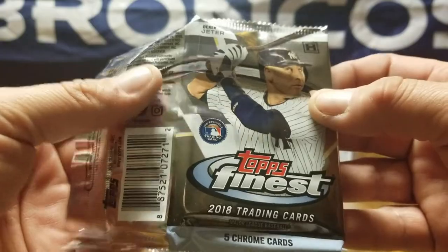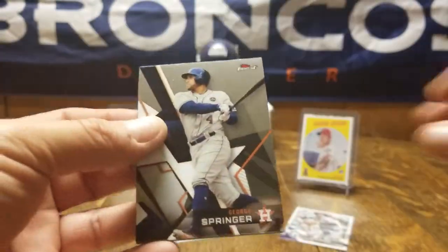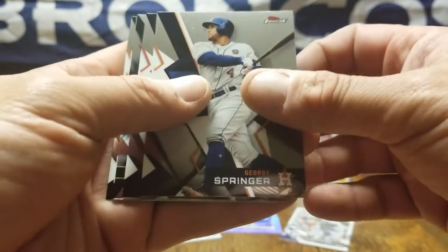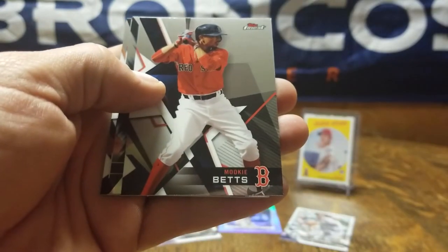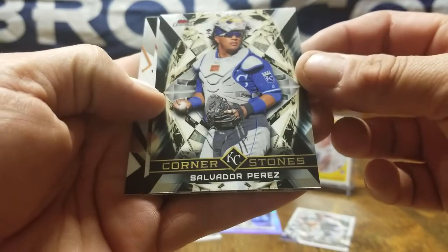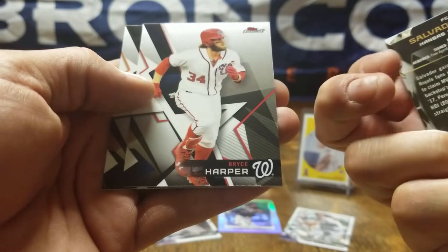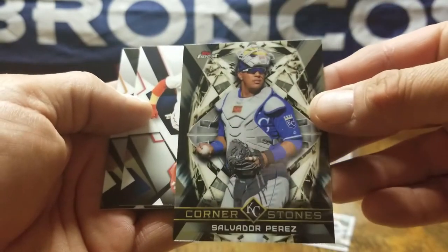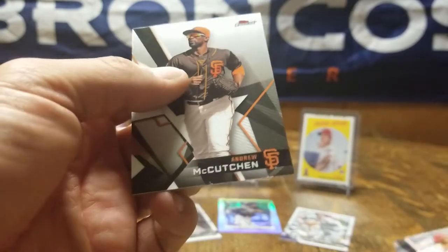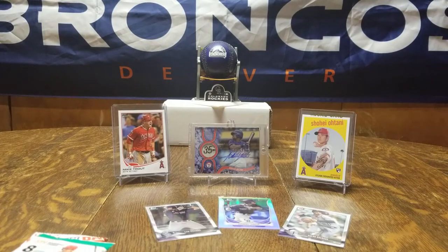2018 Topps Finest — a Derek Jeter would be a nice auto to get. Alright, started off we got George Springer, Mookie Betts, Salvador Perez — that's really cool, I like that 'Cornerstones' card. Not numbered but a good-looking card. Bryce Hopper and Andrew McCutcheon. That's a good pack.